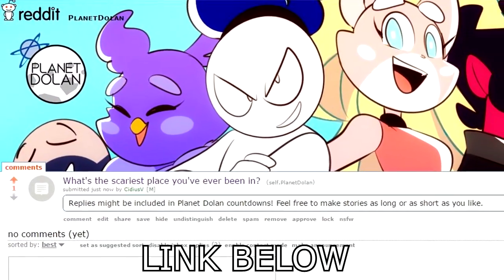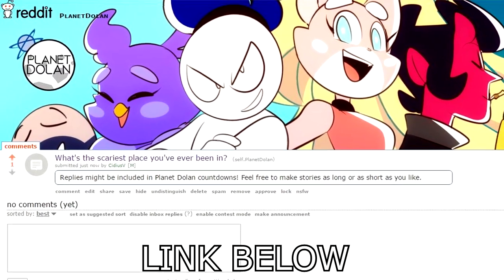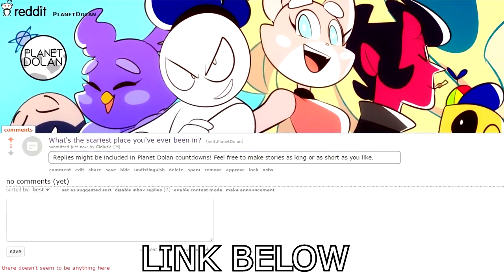So guys, what's the scariest place you've ever been in? Let us know on the Reddit page linked below and you might be featured in a future countdown. Thank you so much for watching and I'll see you soon.